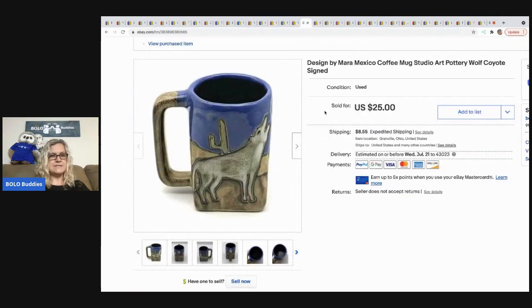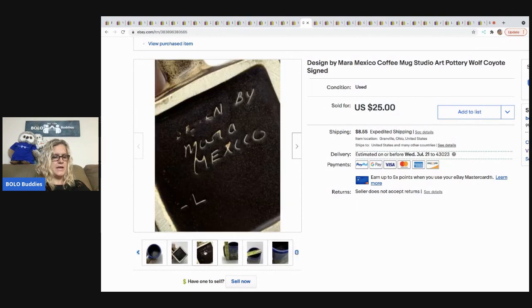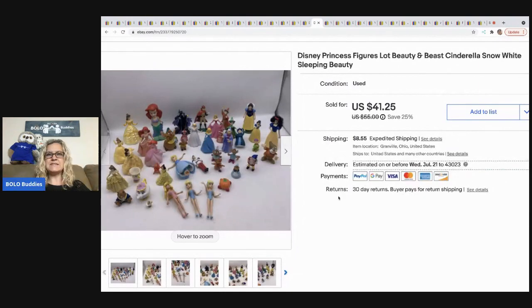The next item is this studio art pottery coffee mug from a thrift store — I paid a dollar. It's got a wolf or coyote on the front and is signed on the bottom. It sold for $25 and the buyer was all in for $36.22.